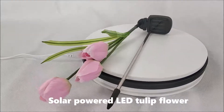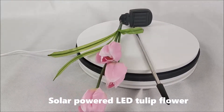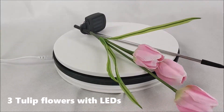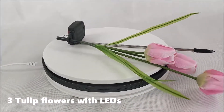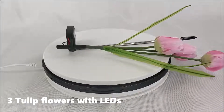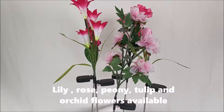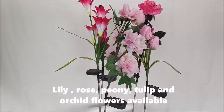Solar powered LED tulip flower. Three tulip flowers with LEDs. Lily, rose, peony, tulip, and dacoity flowers available.